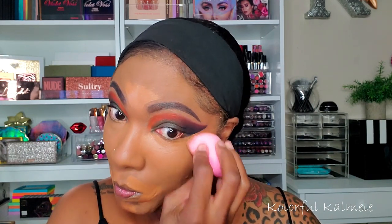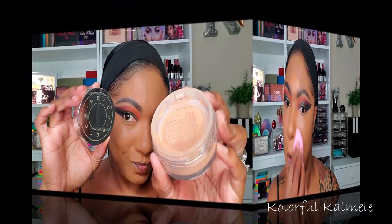To brighten and highlight under my eyes and around my mouth and forehead area, I'm going in with one of my absolute favorite concealers — this is the Juvia's Place I Am Magic Concealer in shade 11. It adds just a slight amount of brightening. Because my foundation is on the lighter side today it's not brightening me as much as usual, but it works out nicely for me.